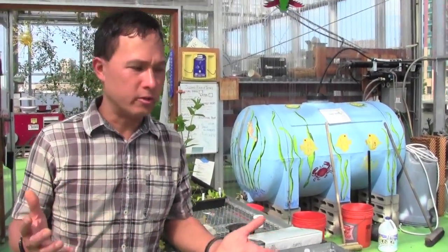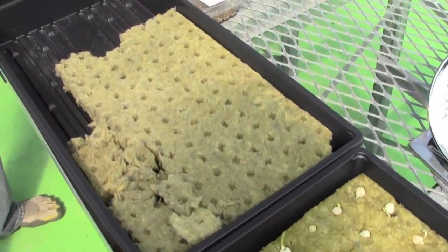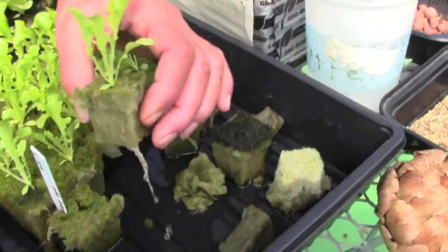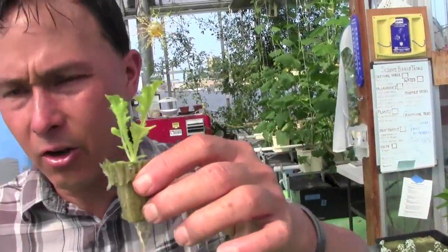Now we're going to show you the greenhouse — this is where all the growth happens. They're growing many different styles of food in here. The first part of any growing system is starting your own seeds. They show kids how to put seeds into rock wool, water them, and get little plants started. Here are little lettuces that were started in rock wool — once the roots come out, they move them to the grow system next door.